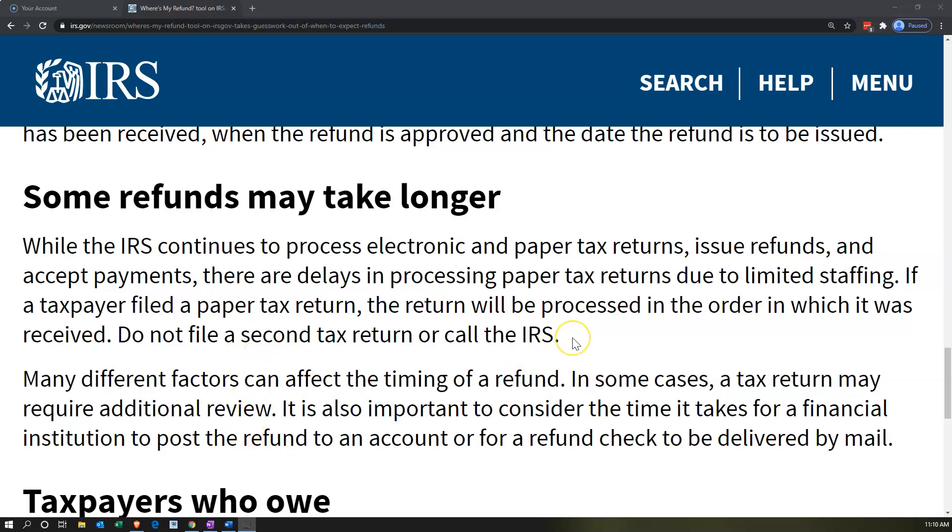Do not file a second tax return or call the IRS. If you're expecting a refund, you probably don't want to be filing a paper tax return. The IRS has long been trying to move away from paper returns, and with COVID-19 they've become even more backed up, so paper returns will take longer.